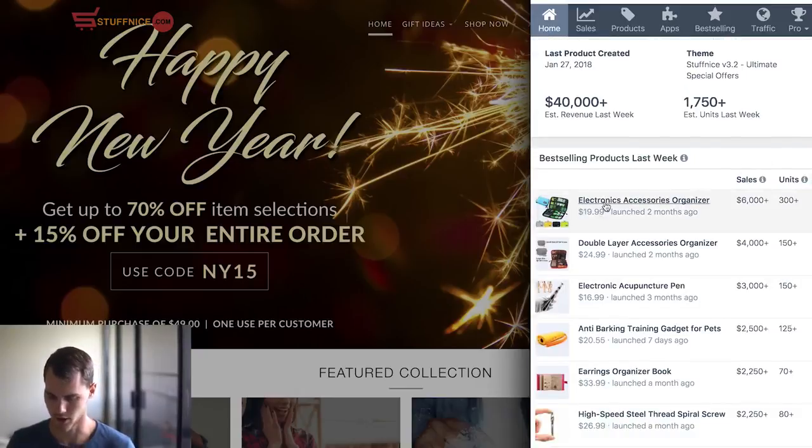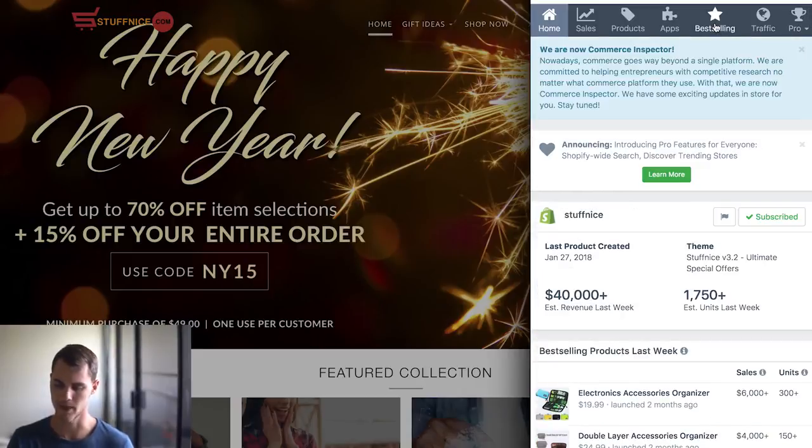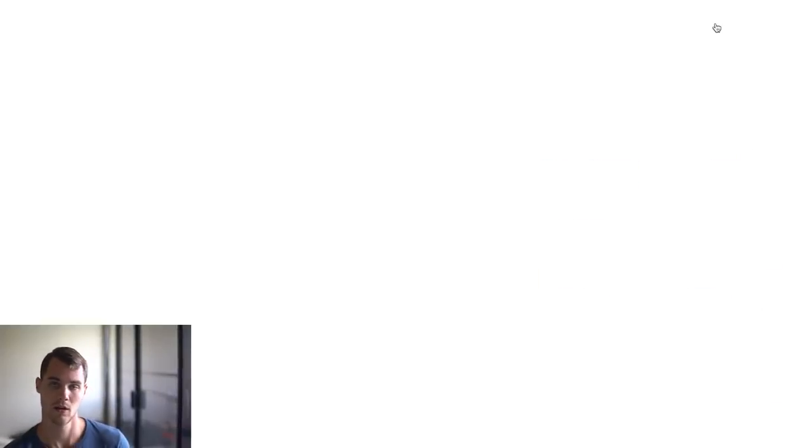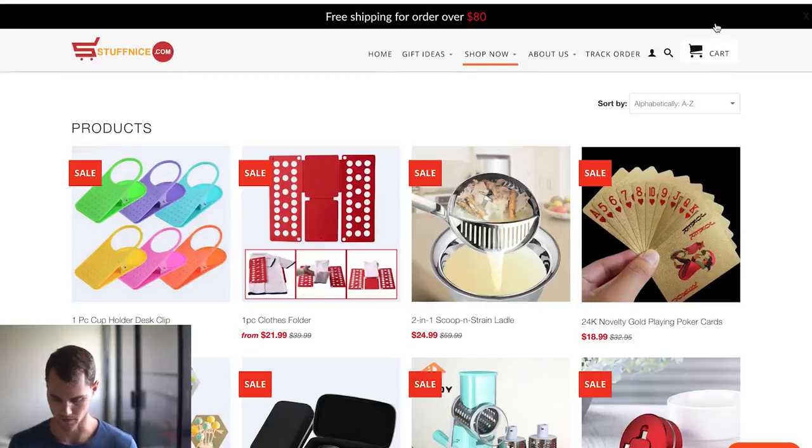You can see this electronics accessory organizer has sold over $6,000, this one sold over $4,000. You can see this stuff on the free version. If we go to best selling, it will show us the best selling all-time products on this website. The best selling products all time are actually different than the best selling for the week, but I want to point out a few things that are going to be common factors between all the websites I'm going to show you.